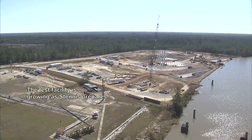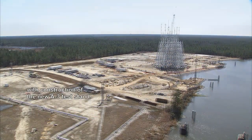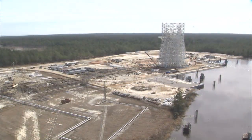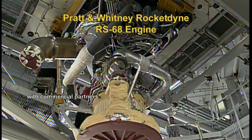The test facility is growing as Stennis prepares for the next generation of rocket engine testing with construction of the new A3 test stand, while the center continues its work with commercial partners.